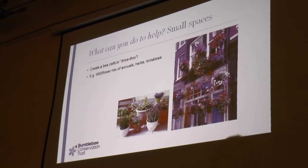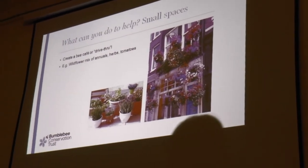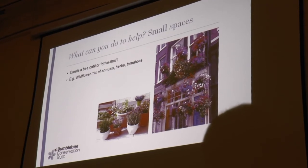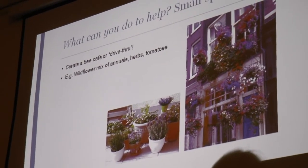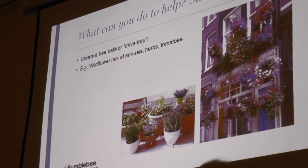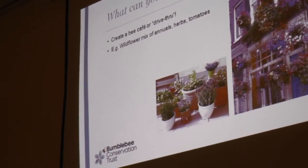If you've only got a small space, you could create a bee cafe or fly-thru — these hanging baskets and window boxes show you don't need a lot of space to do something positive for bees. Let your imagination go — you could use a wildflower mix of annuals, you could have herbs if you've got space for pots; herbs are always a great one if you leave them long enough to flower. Even tomatoes or other fruits are fantastic sources of food for bumblebees. There's no excuse — everybody can do something.